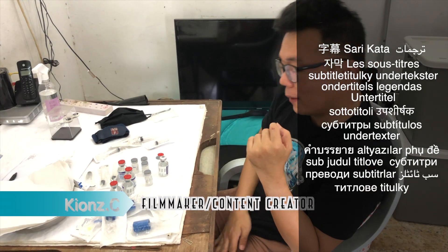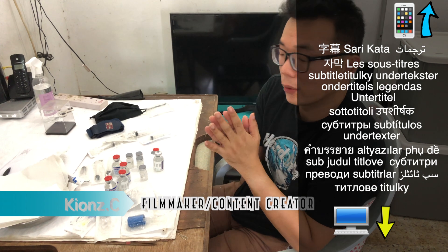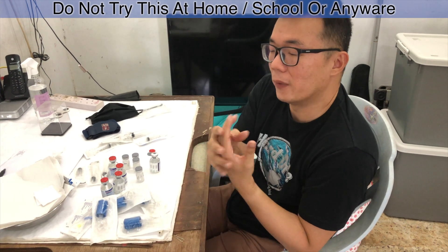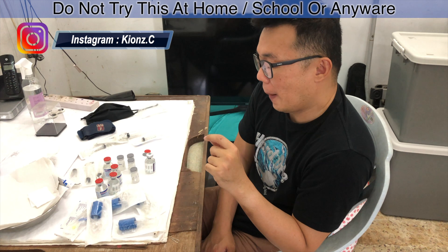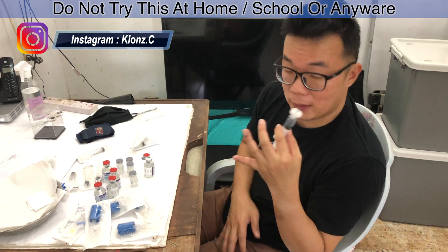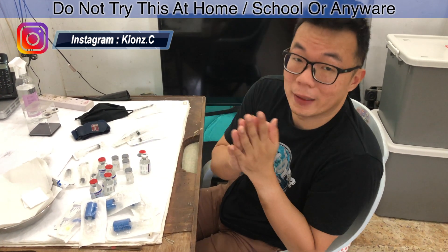Hey guys, welcome back to my channel once again. This is Key Ons here, and to you guys who have been following me for a while on my YouTube channel, you'll notice that today I'm actually doing a slightly different kind of educational, rather informative video compared to those things I've done on my channel previously. Today I would like to talk about hemophilia patients, and how hemophilia patients use stuff like this to treat themselves, even when there is no medical expert.